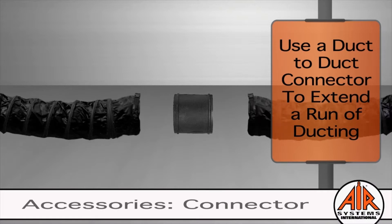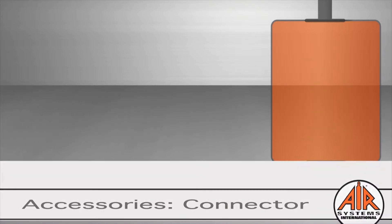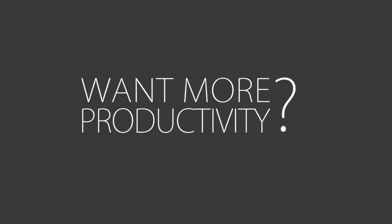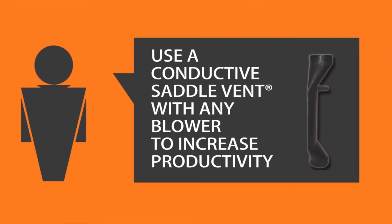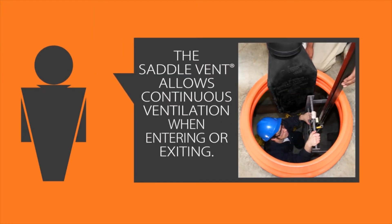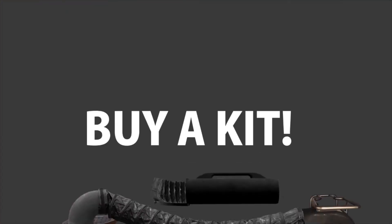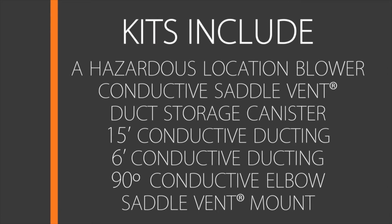If ducting is too short, use a duct-to-duct connector. Use the saddle vent with any blower to increase productivity. The saddle vent allows continuous ventilation without ducting removal when entering or exiting a confined space area. If you need a reliable blower and want the convenience of the saddle vent, save time and money — buy a kit!